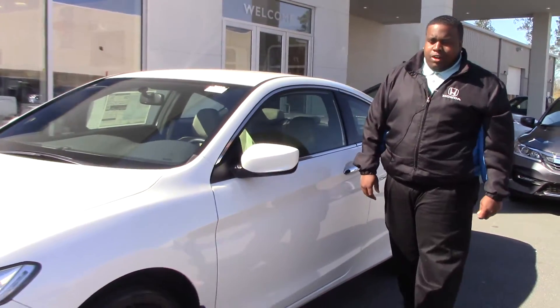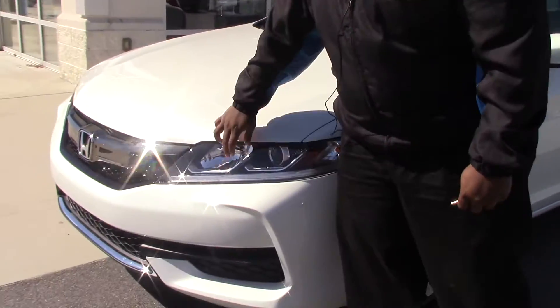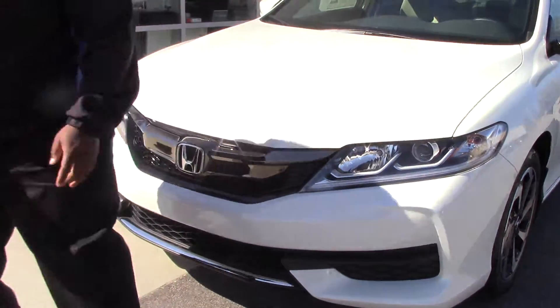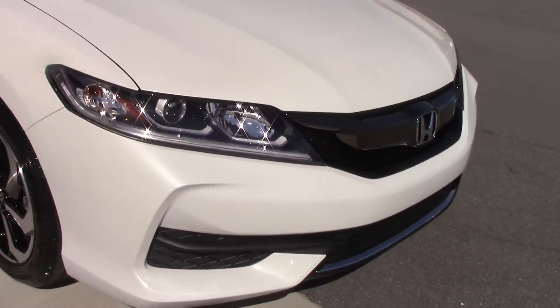Hi, I'm Jay Green from Honda Rent-A-Rapids. Today we have here our 2017 Accord Coupe that features on and off daytime running lamps. As you can see, you got the black and chrome Honda insert and 17-inch alloy wheels.